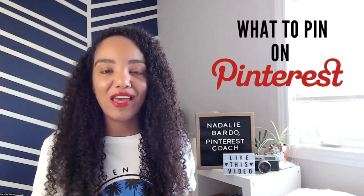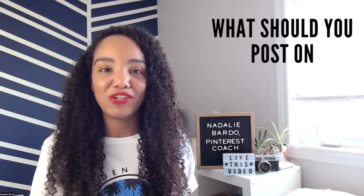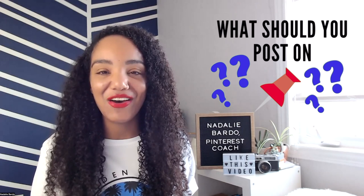Are you wondering what you should be pinning on Pinterest? Want to know what content to post? If you're unsure about what's popular on Pinterest or struggling to think of ideas to share to your Pinterest profile every day — I know it can be hard — this is the video for you.